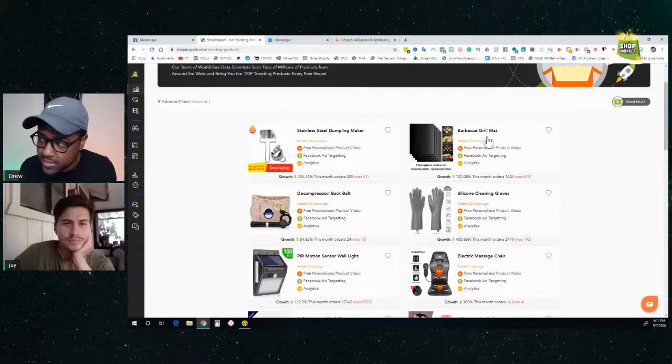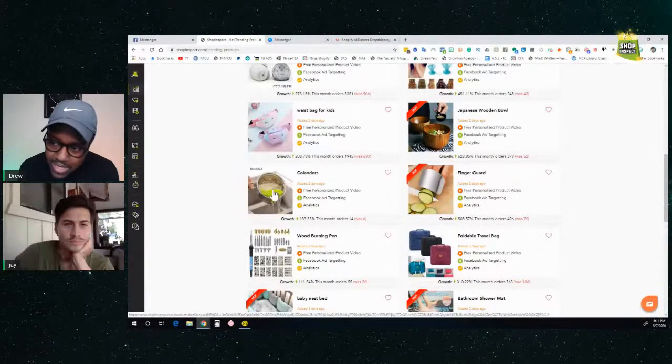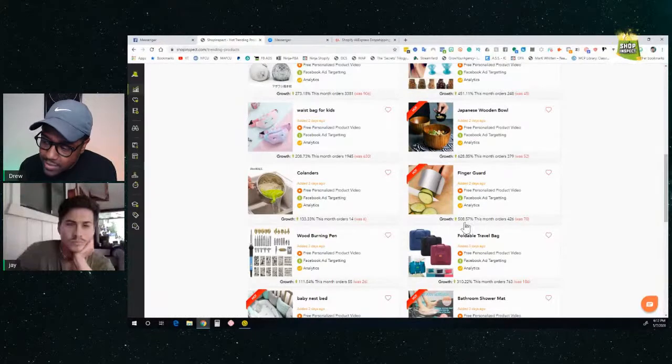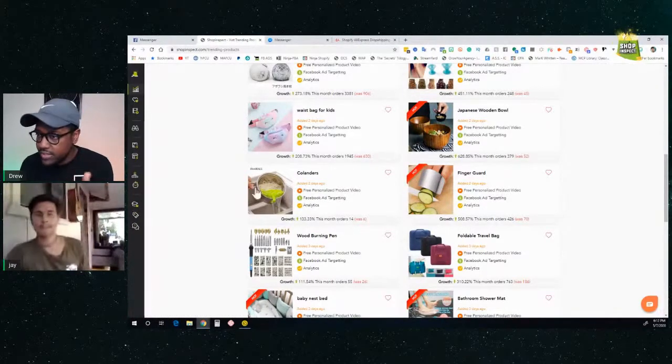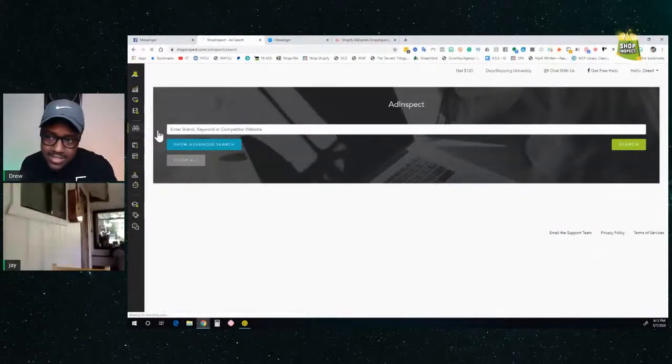Every one of these trending products is worth looking at. Now if you know what product you want, you can use the AdInspect tool to see what ads are currently running on Facebook for similar products. I'll search for 'dog collar' with an advanced search, filter by total likes of at least 655, including United States. It's going to show you all ads related to dog collars currently running on Facebook — with information like engagements, comments, shares, demographics, and which countries the ad is running in.